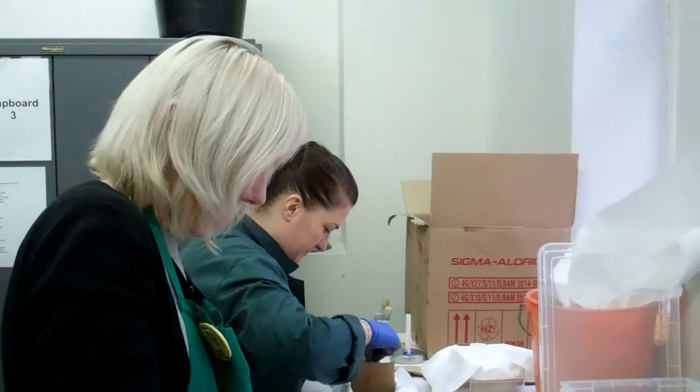Hello everyone, it's January and we're doing something a little bit different today. Deborah, what's going on?